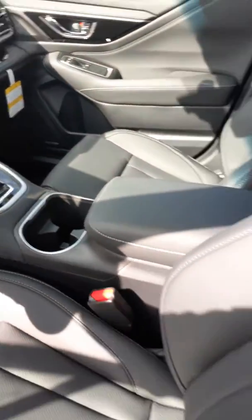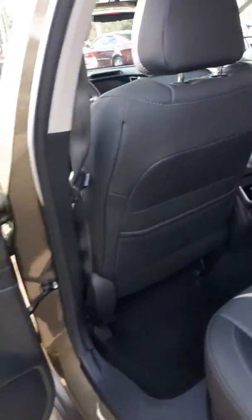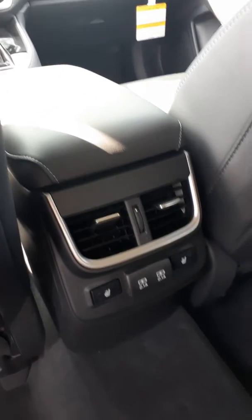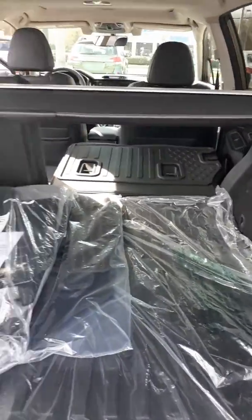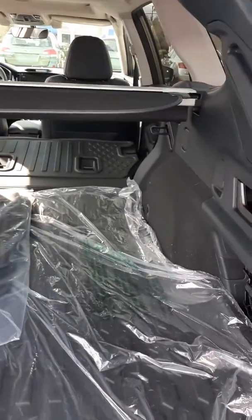The EyeSight safety system is top-rated, and this vehicle is also extremely safe if you ever do get in an accident. The safety cage construction will protect the occupants of the vehicle. With the Outback, you get a large cargo area. The seats automatically fold down for you to extend that rear storage area.